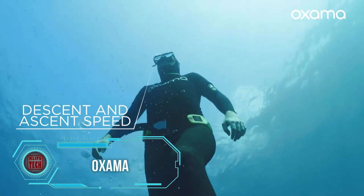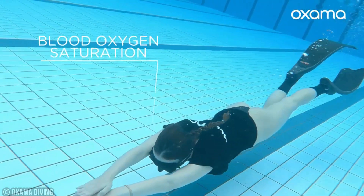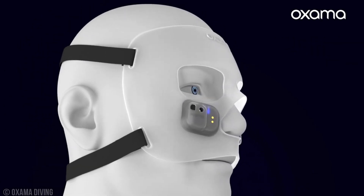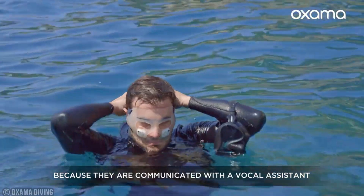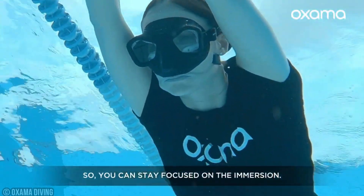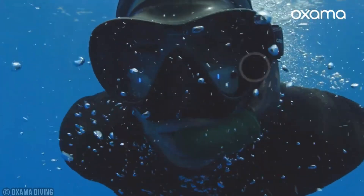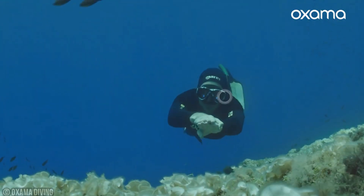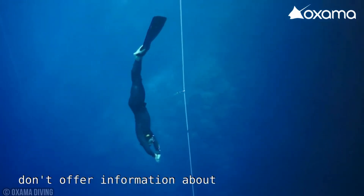Let's dive into the world of Italian startup Axima and their innovative diver's mask. This mask goes beyond measuring diving parameters like depth, water temperature, and heart rate. It utilizes bone conduction technology to transmit this data directly to the diver, eliminating the need for a wrist dive computer and reducing distractions. The mask also offers customization options, allowing users to receive data only when specific thresholds are crossed or get information every 15 seconds. You can get your hands on this advanced mask for $530.